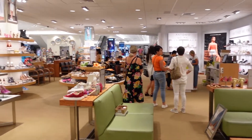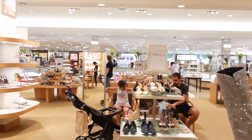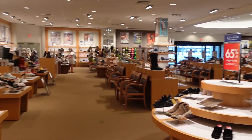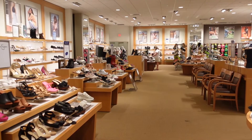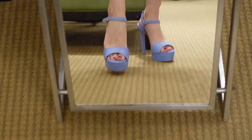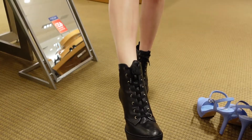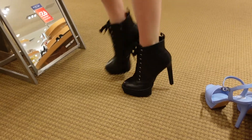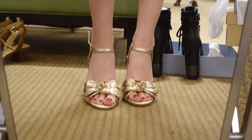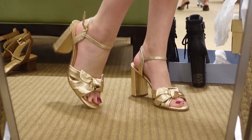Next we went to Green Hills and this is Dillard's — they were having a big shoe sale, so obviously I had to stop and look. I tried on a few pairs: a pair of blue Gianni Binis, a pair of Antonio Milani boots that were really cute, and also a really cute little gold shoe. All of these shoes were on sale.